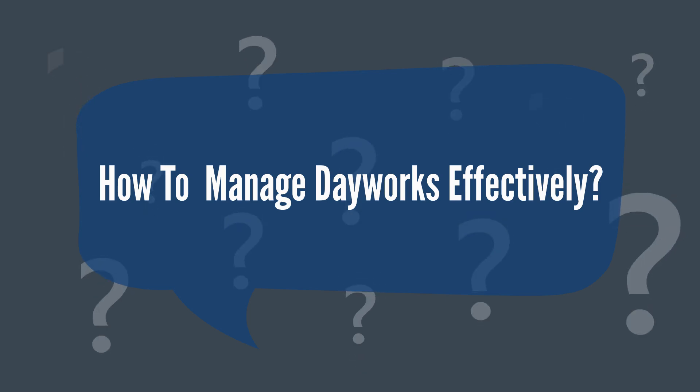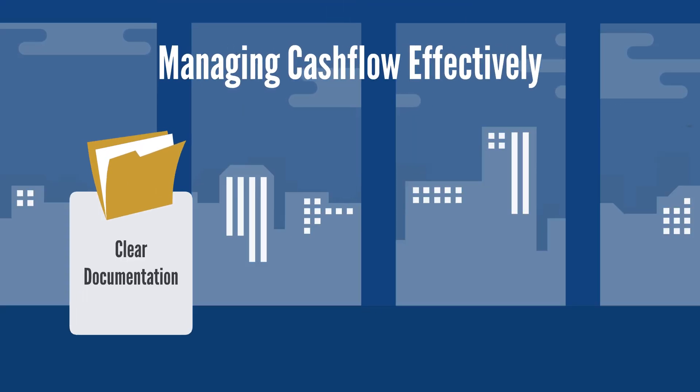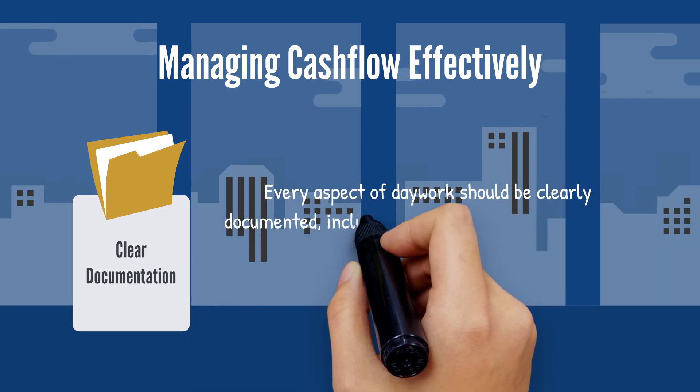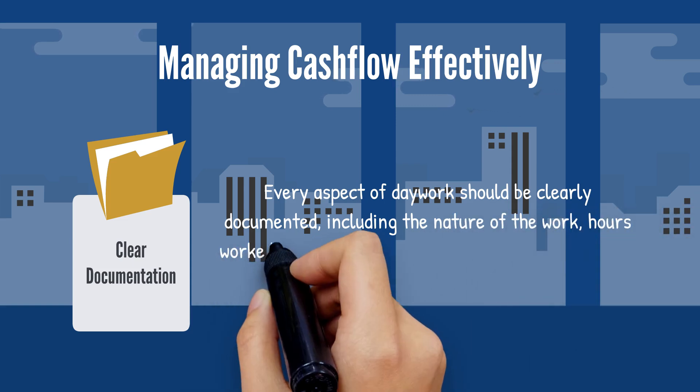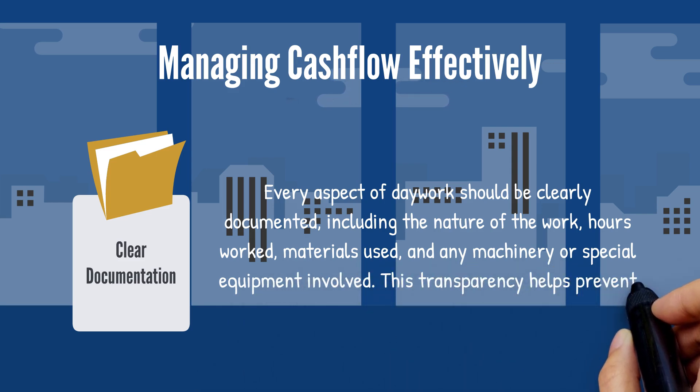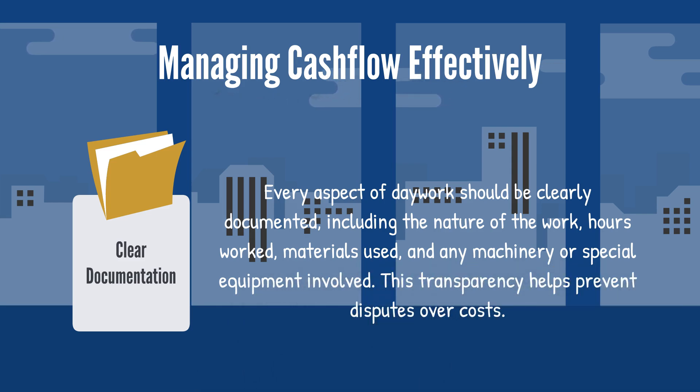Here are some best practices. Number one: clear documentation. Every aspect of dayworks should be clearly documented, including the nature of the work, hours worked, materials used, and any machinery or special equipment involved. This transparency helps prevent disputes over costs.